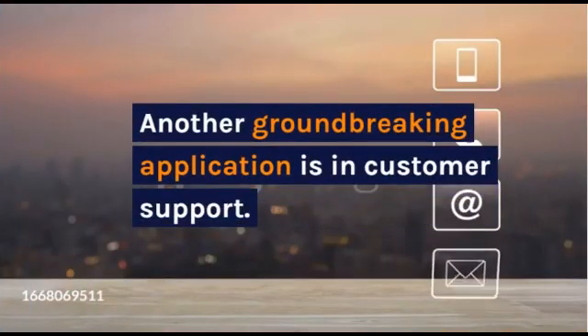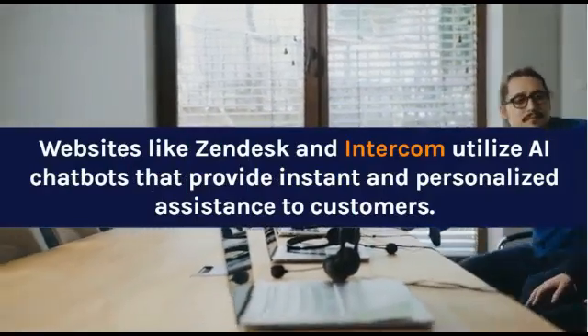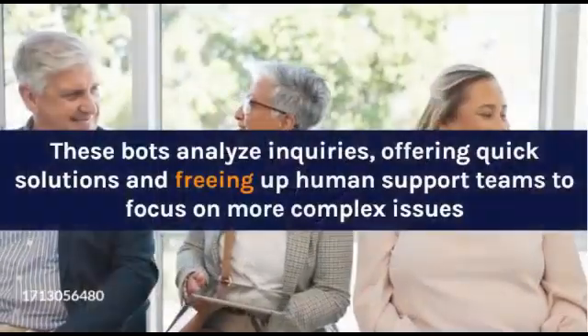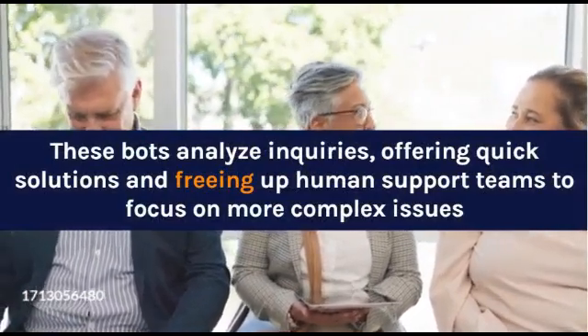Another groundbreaking application is in customer support. Websites like Zendesk and Intercom utilize AI chatbots that provide instant and personalized assistance to customers. These bots analyze inquiries, offering quick solutions and freeing up human support teams to focus on more complex issues.